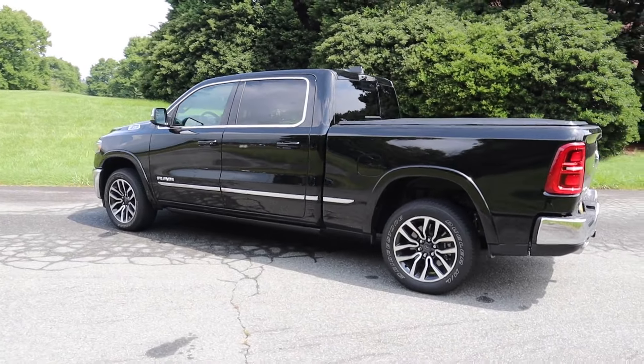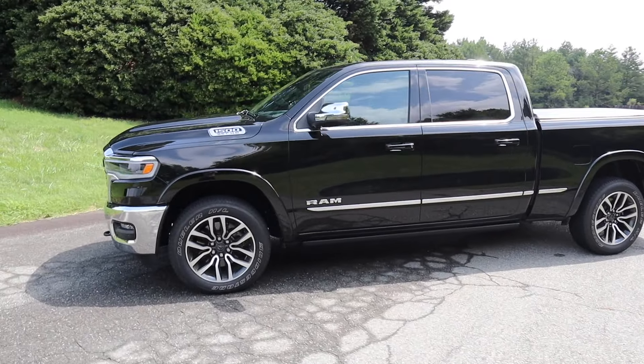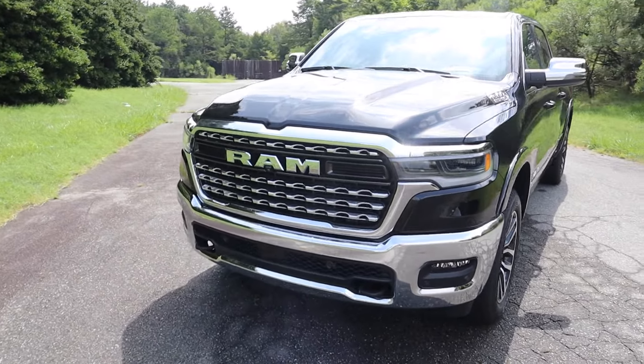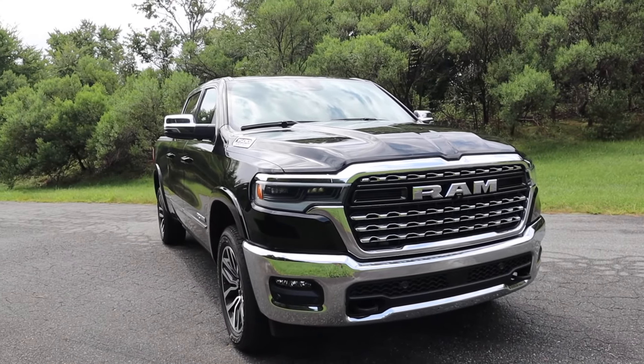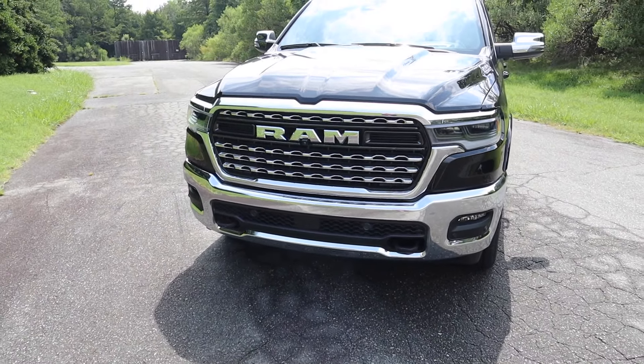Working our way to the exterior styling, you'll notice a lot of chrome for this Limited trim level. Up front there's the Ram logo front and center, a forward-facing camera for added visibility, more chrome trim throughout, plenty of cutouts, and some gloss black accents as well.